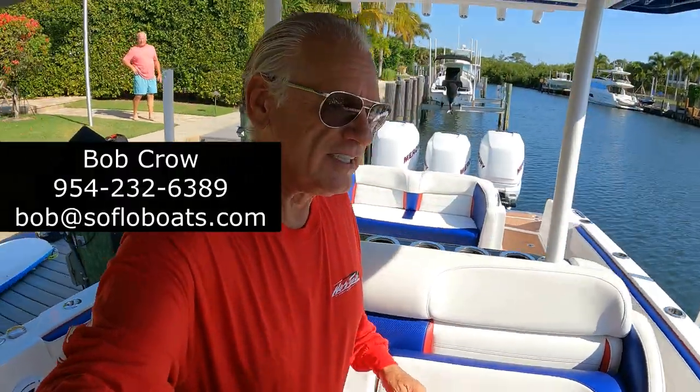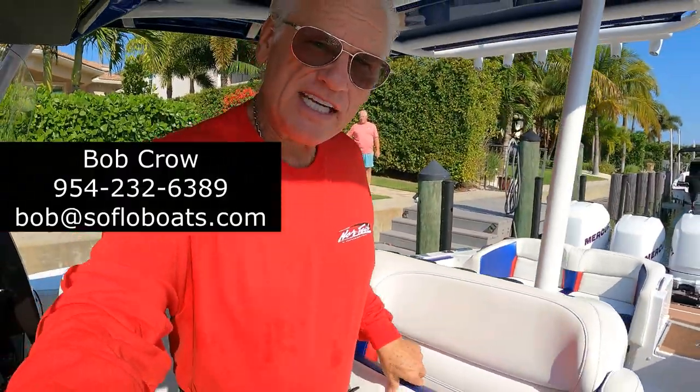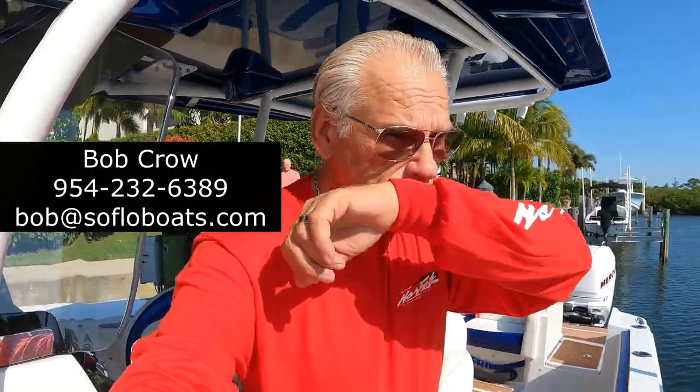That's a brief tour of this 2017 390 Nortec. The boat is located in Palm Beach. I'd like to show it to you. If you have an interest in learning more, you can call me at 954-232-6389 or email me at bob@sofloboats.com — that's b-o-b at s-o-f-l-o-b-o-a-t-s dot com. Thank you.